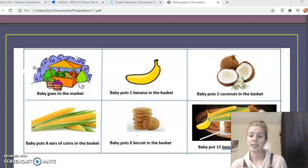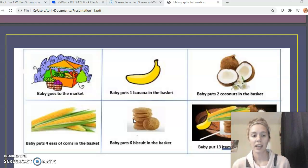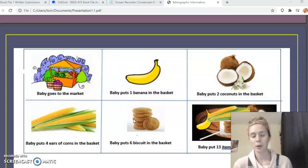Then the students would make a math storyboard. In the first box, they would design their own Nigerian market — they can decorate it however they want, with lots of color, different foods, different people. They would write a little sentence with it, like 'Baby goes to the market' or 'Baby and mama go shopping,' however they want to phrase it.